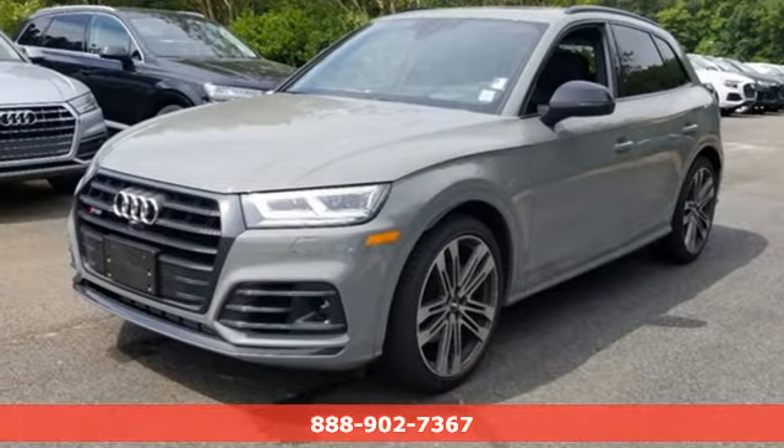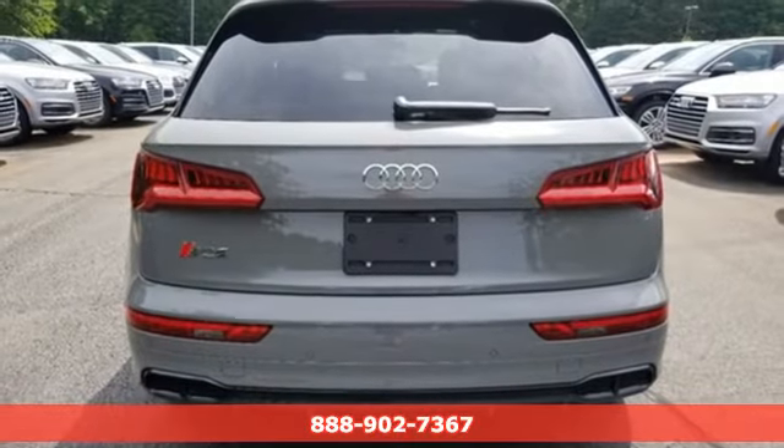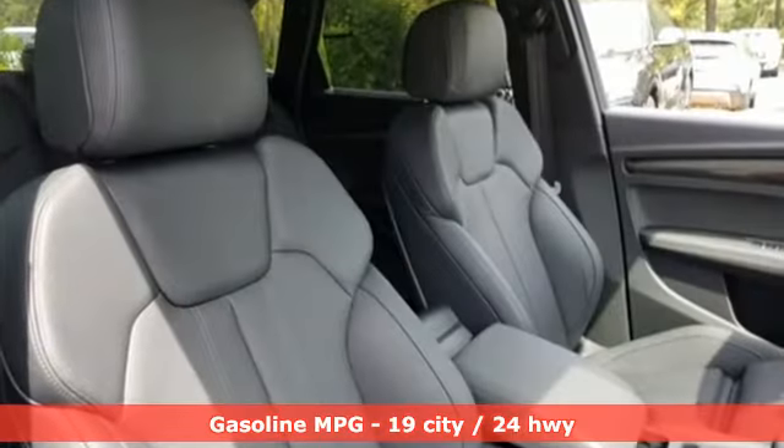Here's a new 2019 Audi SQ5. With the spacious interior and supercharged performance, this SQ5 really hauls. It comes with the features you need, and better yet, want.